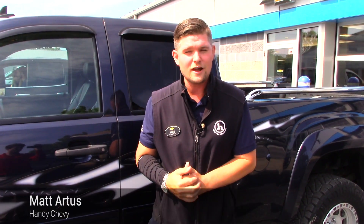I'd certainly love to take you for a test drive. If you want to come into the dealership, my number is 802-528-2124, or you can email me at martis@handycars.com. I'm looking forward to selling you a truck. Have a great day.